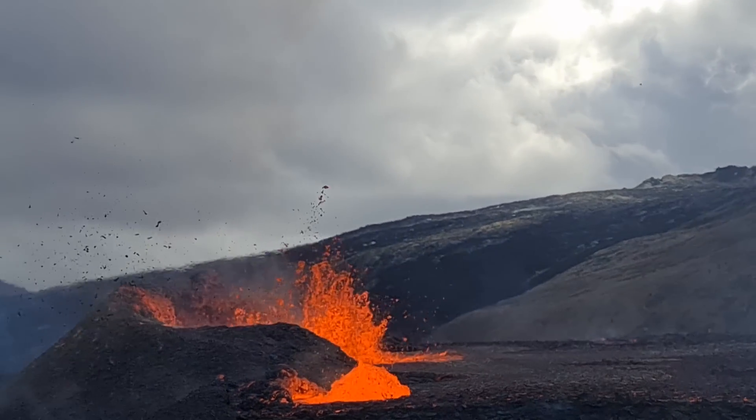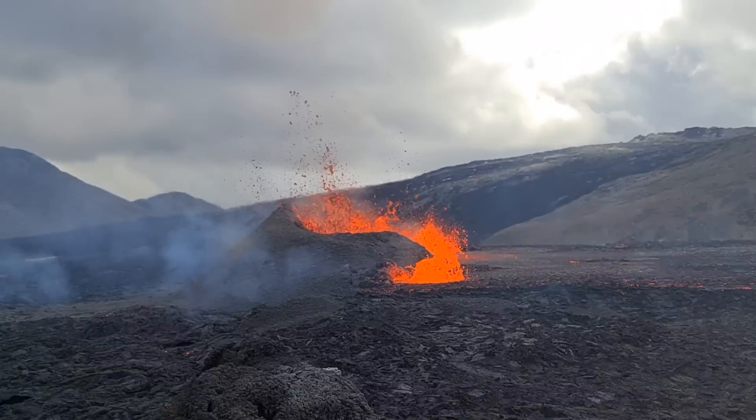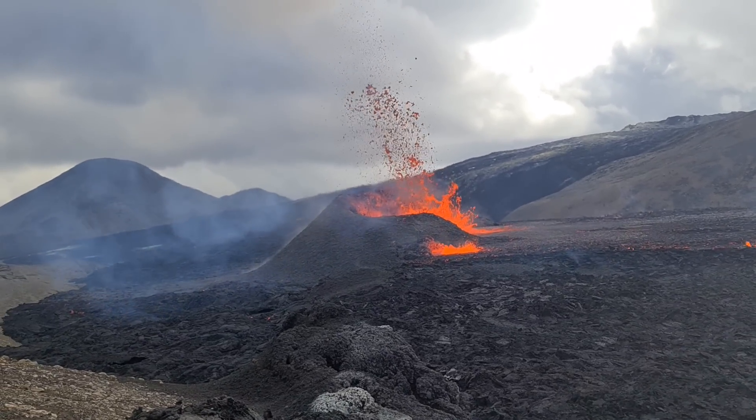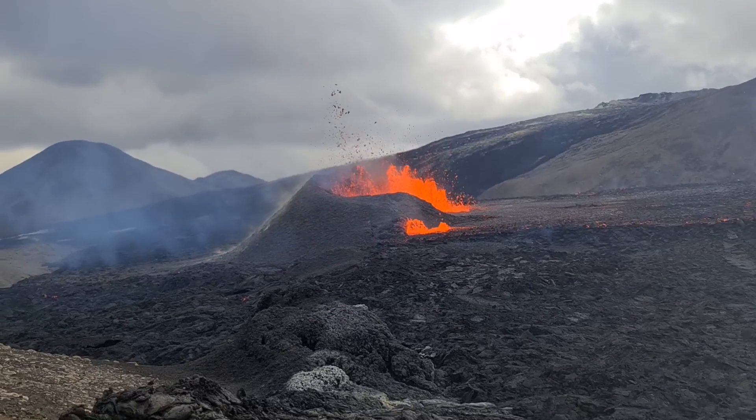The drone was just flying through very close to the lava. I also did three flights. You'll see all the videos from the drone, but they didn't fly directly over the lava — that's crazy; it's not safe for the drone.